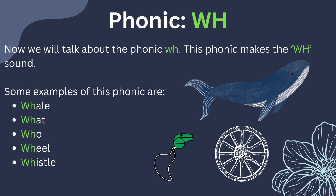Now, we will talk about the phonic WH. This phonic makes the WH sound. Some examples of this phonic are whale, what, who, wheel, and whistle.